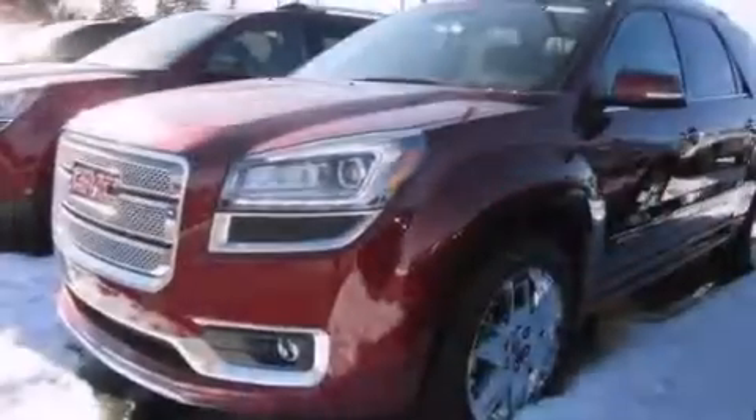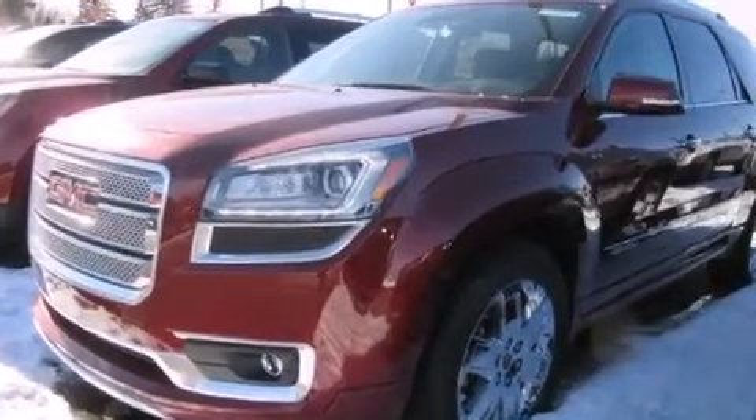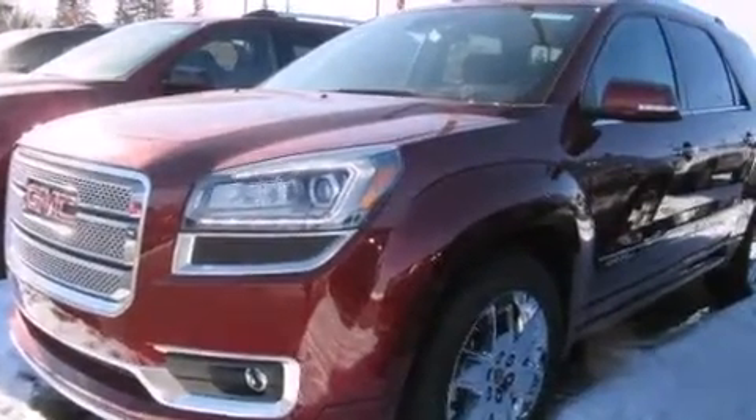Additional features include a rear spoiler, four-wheel disc brakes with ABS, a power rear liftgate, and leather seats that provide great support and create an overall luxurious feel.